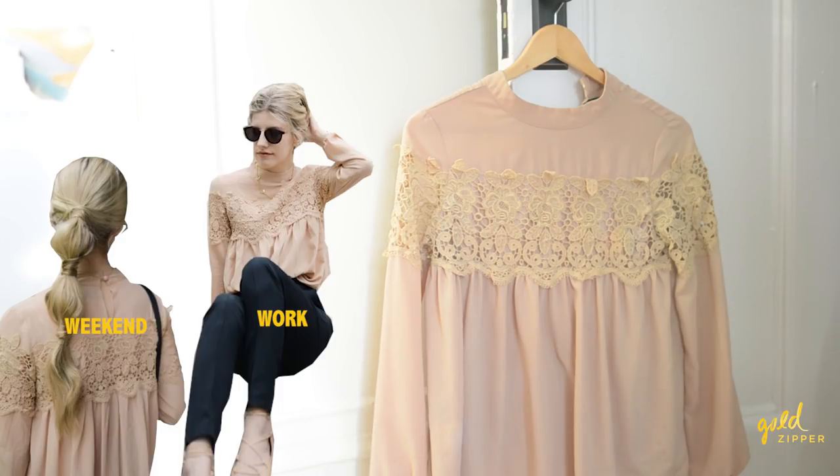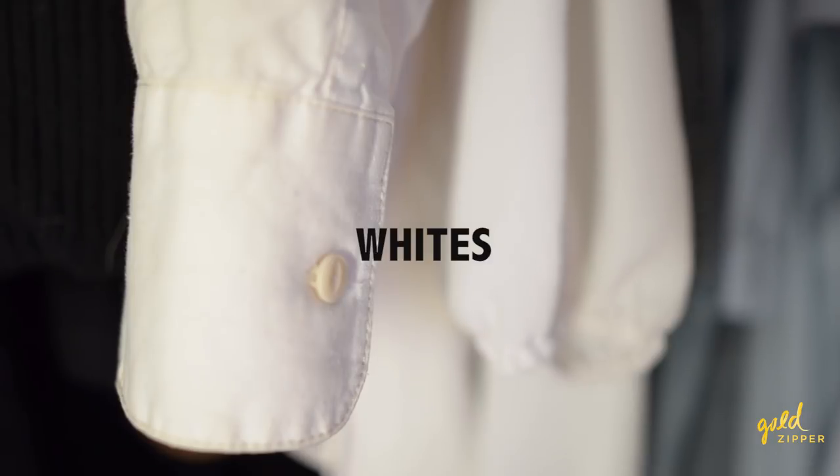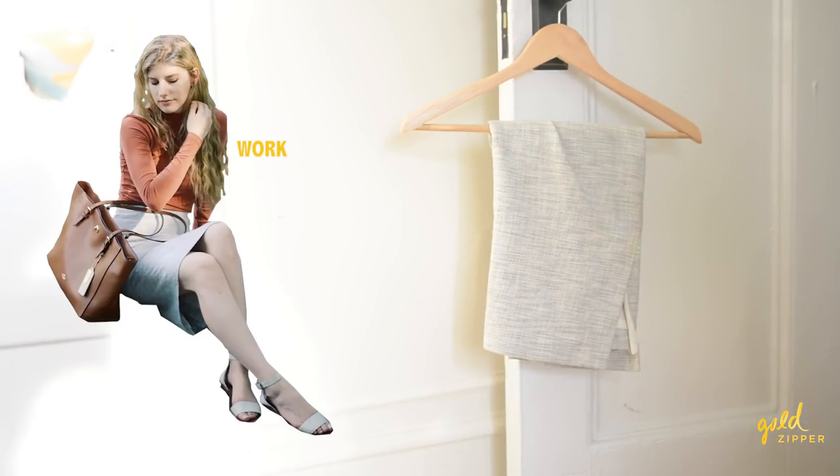Around the same time I got my black polyester work slacks, I also got this polyester nude tan color blouse, which has been really nice for work and nicer weekend activities. I probably wouldn't buy this shirt today because I'm a bit more knowledgeable about the types of fabrics and companies I like to wear and support — but until I can no longer wear it, I'll keep it in my wardrobe.